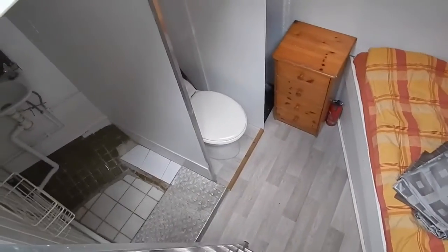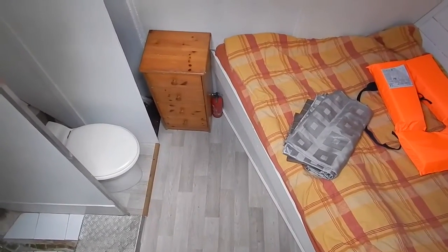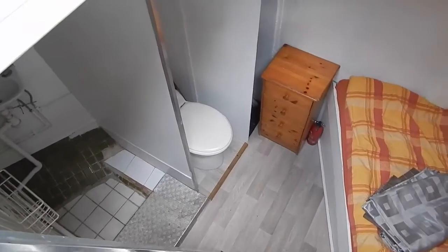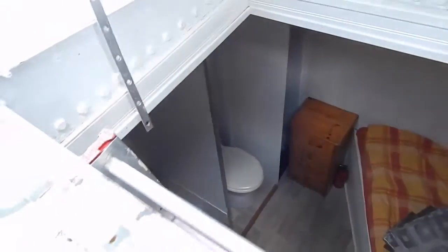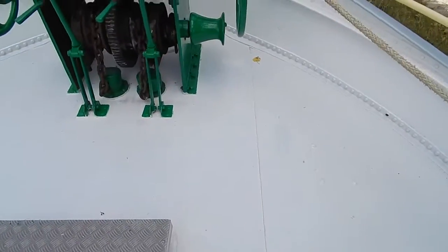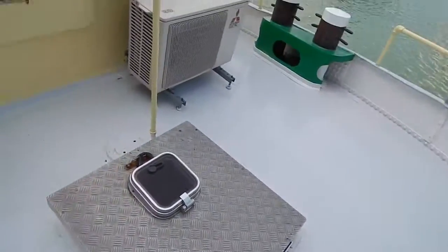Up here forward, a crew cabin with a cosy double or spacious single bed, heads and shower — self-contained units up here. Just look everywhere: well painted and spotless.